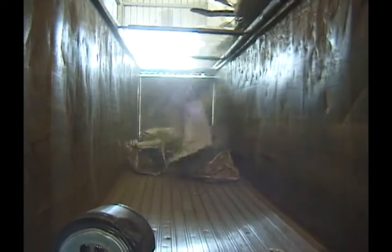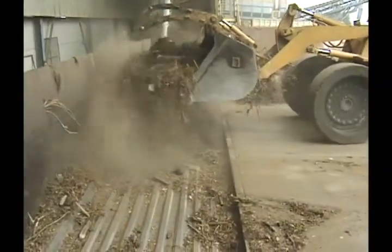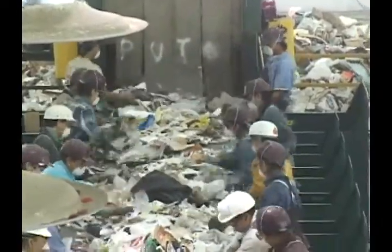It takes rugged, dependable equipment to meet the demand of the recycling industry. With increased requirements to limit the amount of waste transported to landfills, recycling facilities must operate at maximum efficiency.